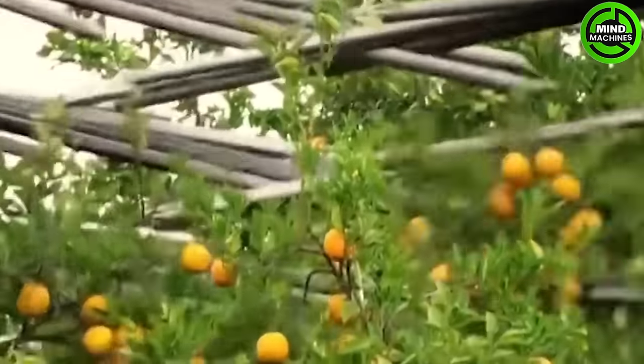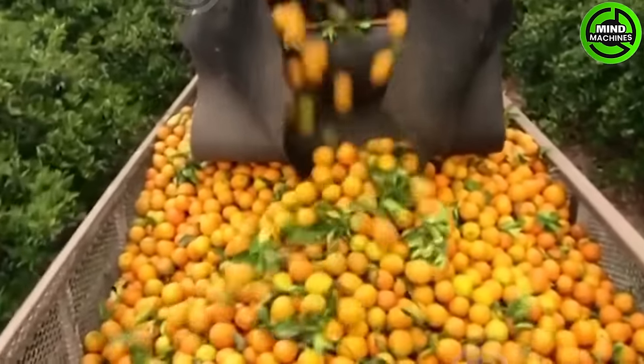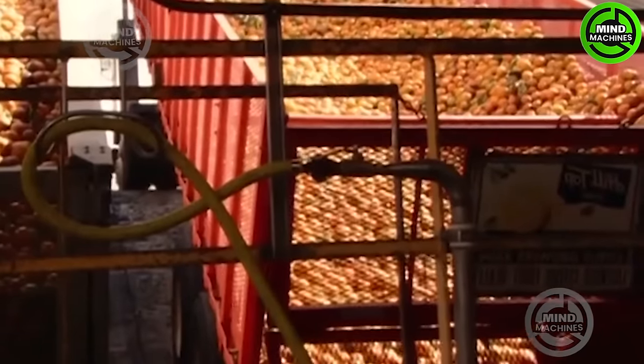The upcoming scene showcases the orange harvesting process. The machine incorporates two softly vibrating sieves to facilitate the gentle separation of oranges without causing any damage.